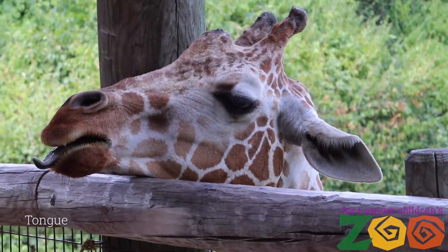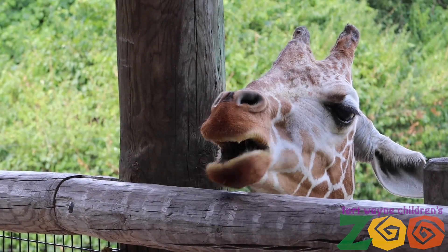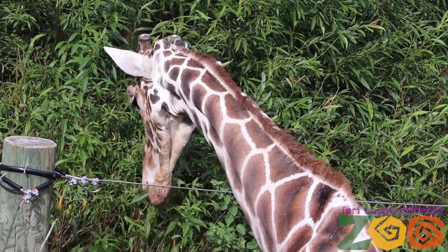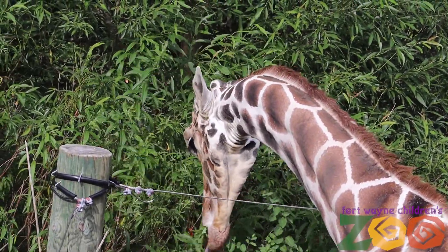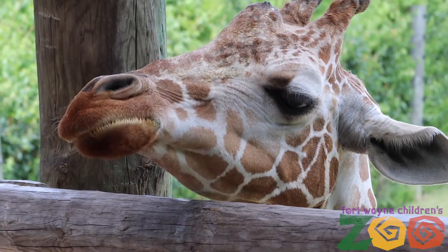A giraffe's tongue can reach up to 20 inches long, which allows them to pick through thorns and spines to reach the edible leaves. Their tongue is actually a purple-gray color, which prevents them from getting sunburned while searching for food. Their saliva is actually very thick because in the wild they would eat acacia leaves, which come on a tree that has really big thorns.